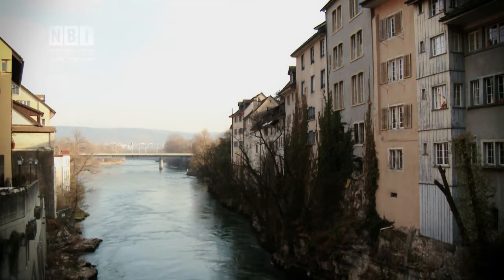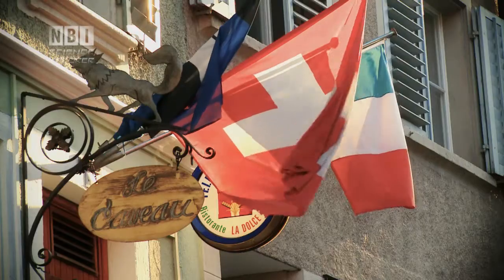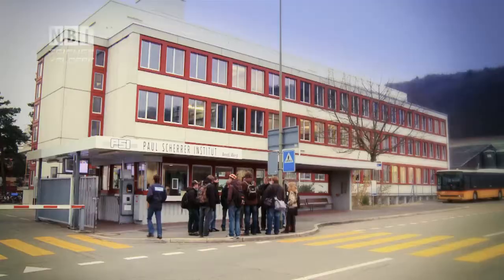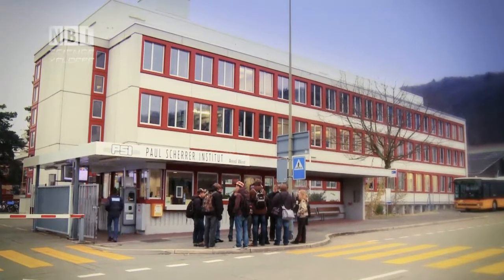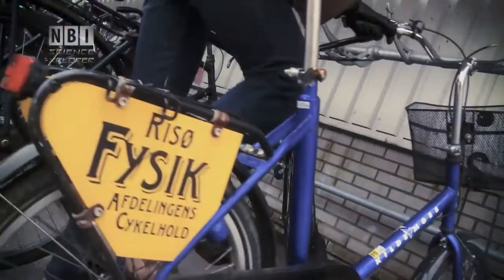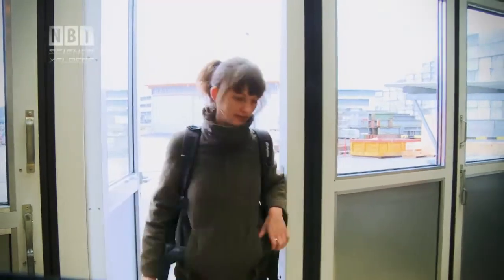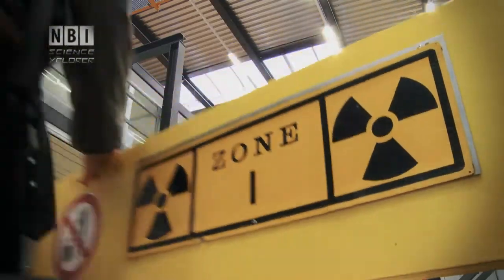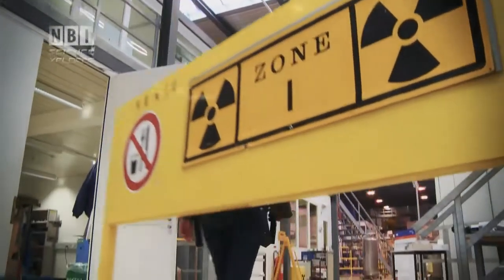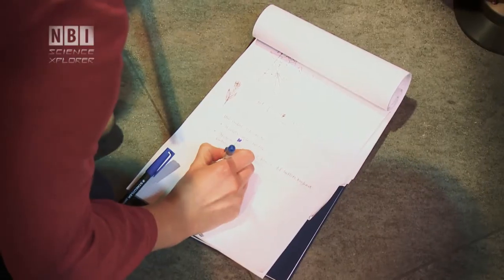Next to the river Aar in Switzerland, a tributary of the Rhine in the middle of the idyll of the Alps, lies the Paul Scherer Institute, or just PSI. Astrid Tranum Römer is a master's student at the Nanoscience Center at the Niels Bohr Institute at the University of Copenhagen. She's part of one of the Danish research teams working at PSI.